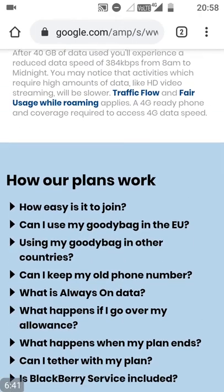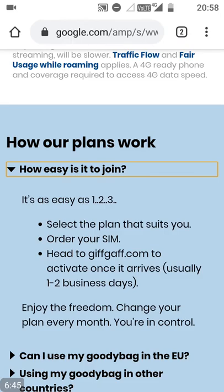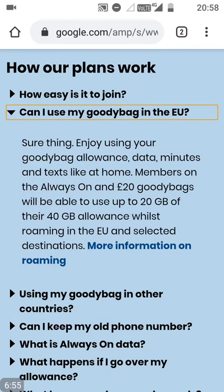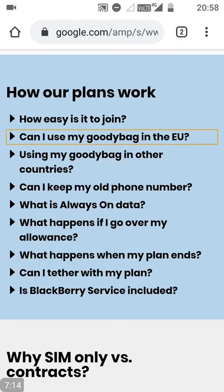That's the packages — the goodie bags, they call them. It's really easy to join; you can order a SIM, and the link will be in the description on YouTube, or if you're reading the article on the site, the link will be in the article. Can you use your goodie bag in the EU? Yes, you can. You can use your data allowance as well — 20 or 40 gigabytes of that data allowance can be used in the EU destinations they've listed.